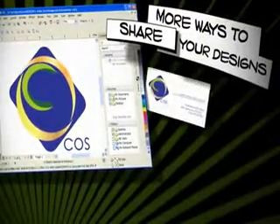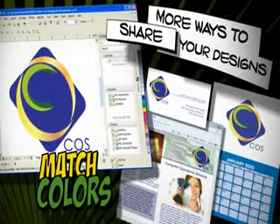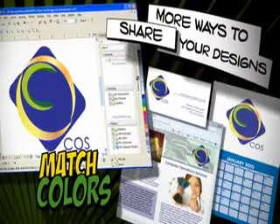More ways to share your designs. Match the colors you see on screen across printed materials and web graphics with a powerful new color management engine.